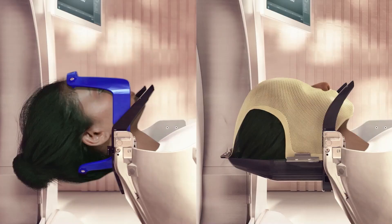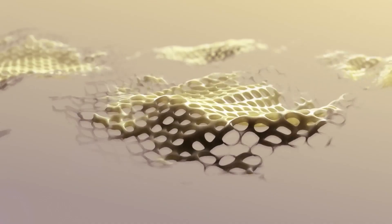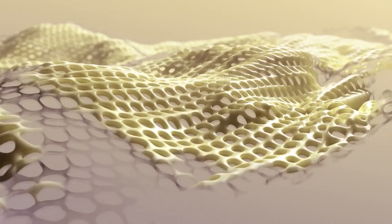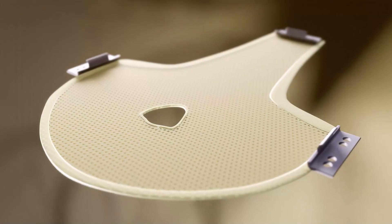When receiving radiosurgery it's important that your head is kept completely still. This is ensured by a head frame or mask which you will wear throughout your treatment. If you're treated using a mask, this will be custom made for you at the clinic prior to your actual treatment.